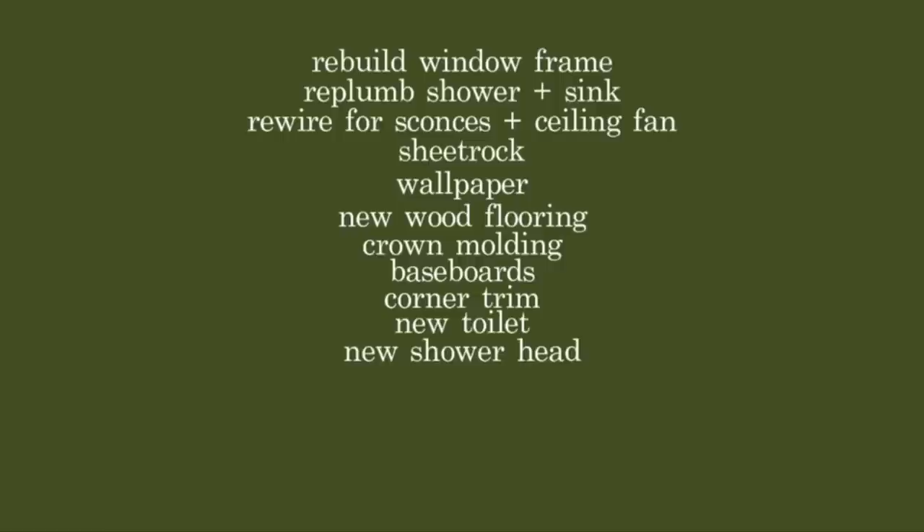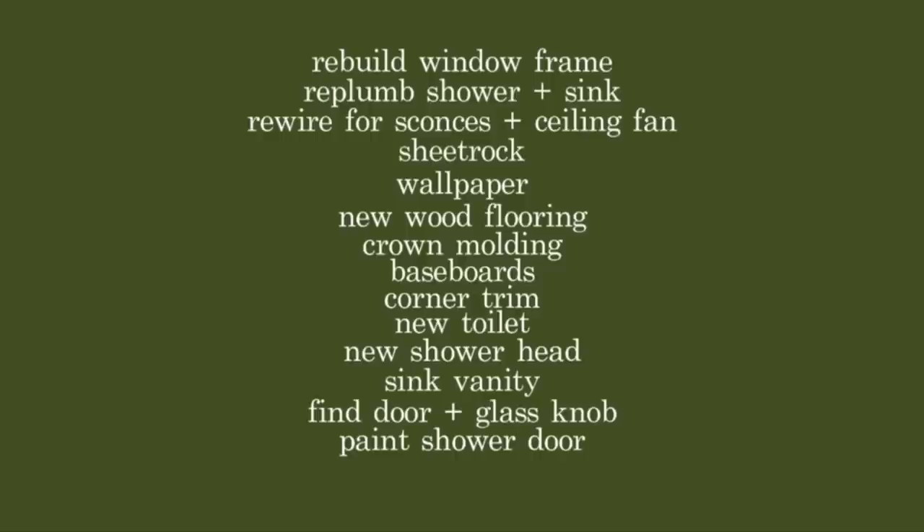I found the original checklist, and I wanted to read it because it's so encouraging to me how far we've come. It says: rebuild the window frame, replumb the shower and sink, rewire for sconces and ceiling fan, sheetrock, wallpaper, new wood flooring, crown molding, baseboard, corner trim, new toilet, new shower head, upcycle a Craigslist dresser to create a sink vanity, find a vintage door and glass knob, paint the shower door, find all the pretty details. There you have it — that's what we did.